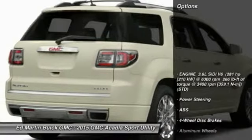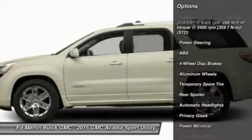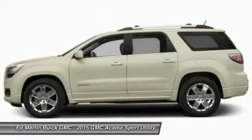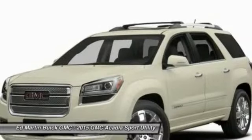Here are some of this vehicle's great options: stability control, steering wheel audio controls, traction control, anti-lock braking system, adjustable steering wheel, power steering, driver airbag, four-wheel disc brakes, floor mats, and cruise control.